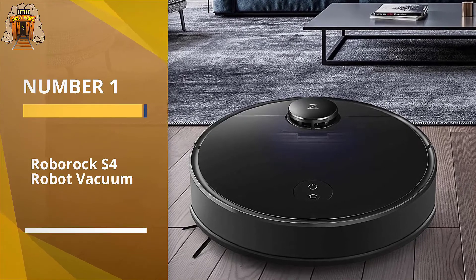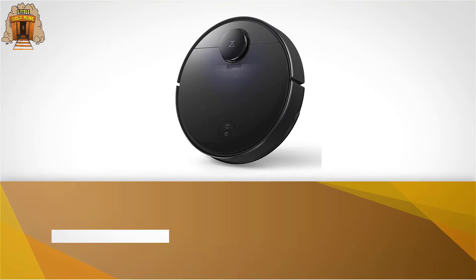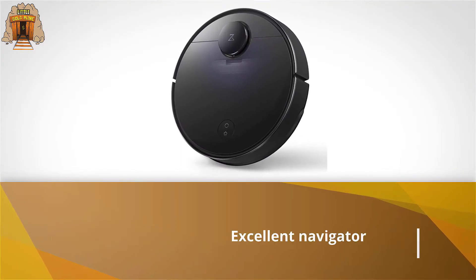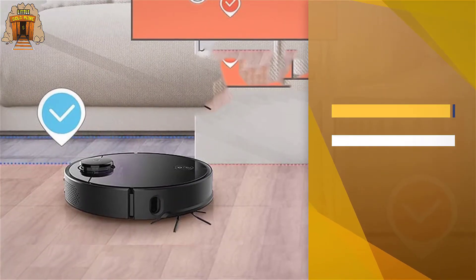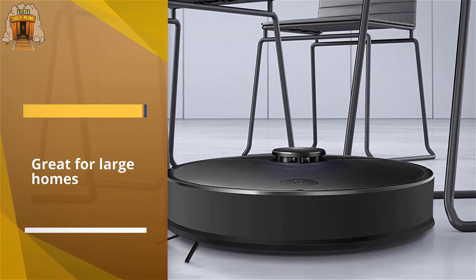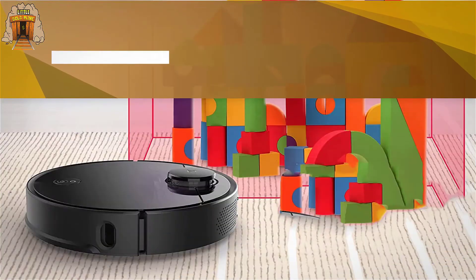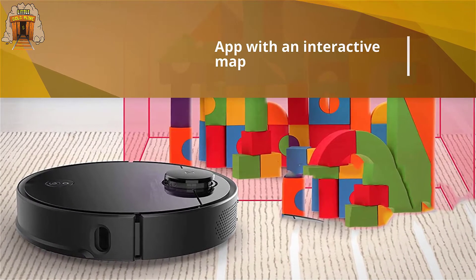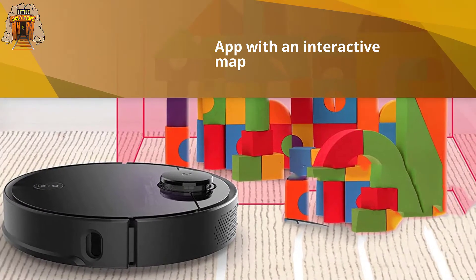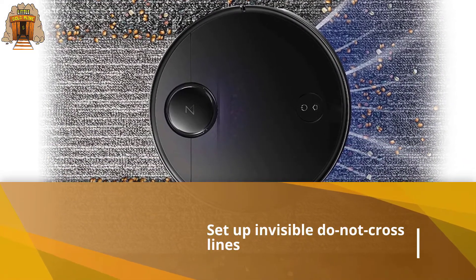Number one most popular: Roborock S4 robot vacuum. The Roborock S4 is an excellent navigator, able to gracefully avoid most obstacles, quickly cover a lot of ground, and wiggle its way out of most common household traps. That makes it especially great for large homes or for owners who just can't stand to watch a bot bonk around aimlessly. It also has an app with an interactive map that lets you set up invisible do-not-cross lines and send the bot to clean specific zones or rooms. That would all be impressive in a robot at any price, but the Roborock S4 is also usually the most affordable robot.